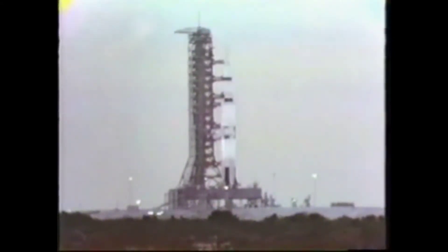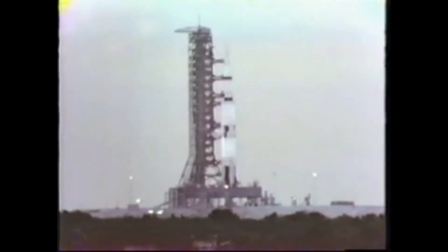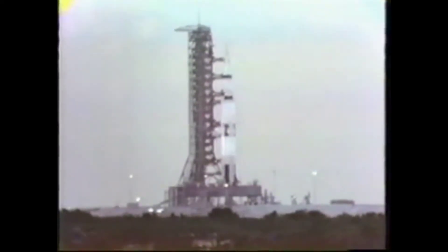A decibel count back here at the press site of some 120 decibels — a tremendous roar. 16 seconds and counting. Pressurization continuing within the vehicle at this time. We also have a hydraulic commit, which will permit the hydraulics to drive the engines in the first stage. Liquid hydrogen tank in the second stage now pressurizing. T-minus 60 seconds and counting. Our status board still shows we are go at this time.